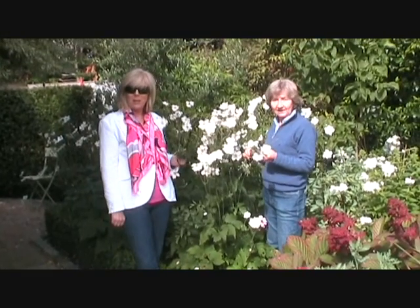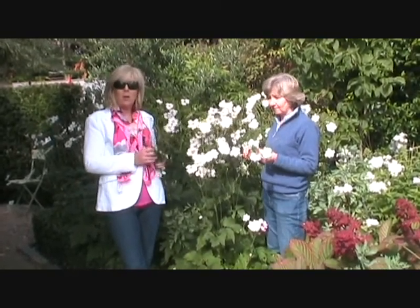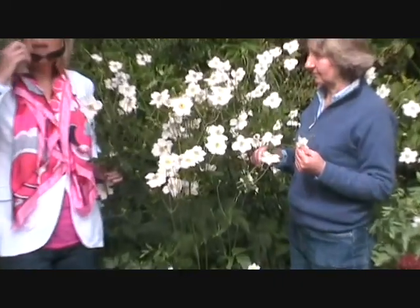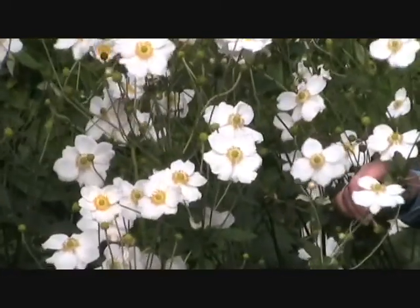Welcome to Gardenville. I'm Catherine. And I'm Susan. And here we are in mid-September. I have the glasses on — it's sunny. It is absolutely beautiful. It is for a September day. It's lovely.